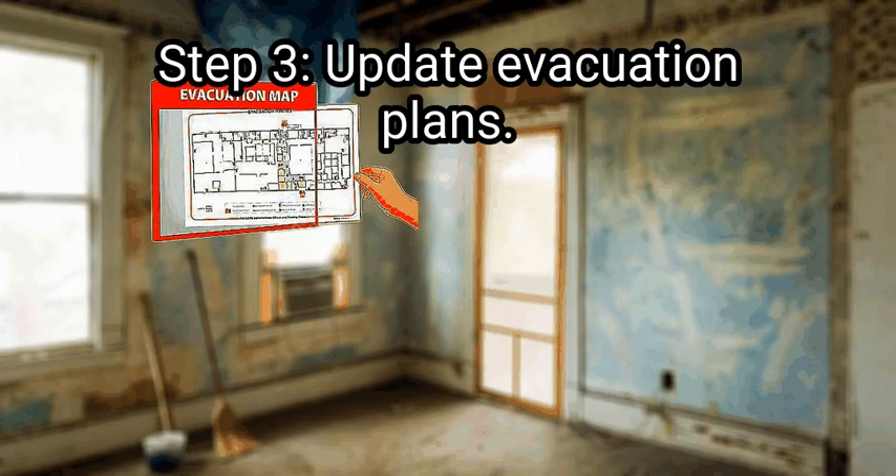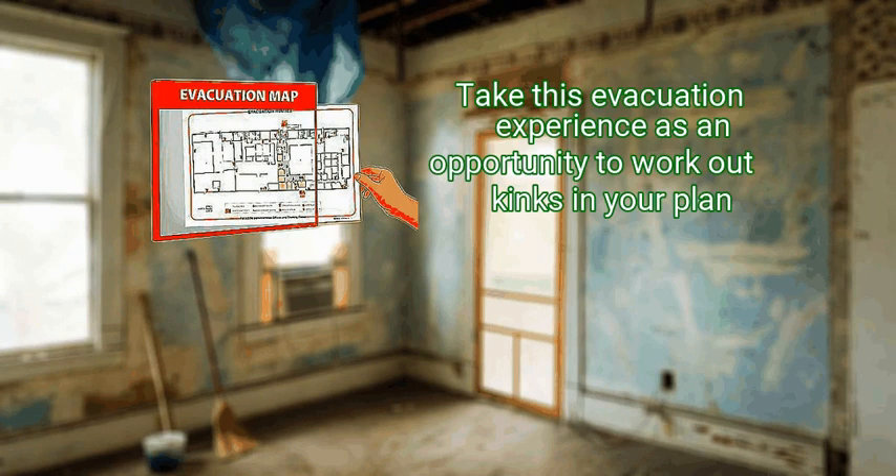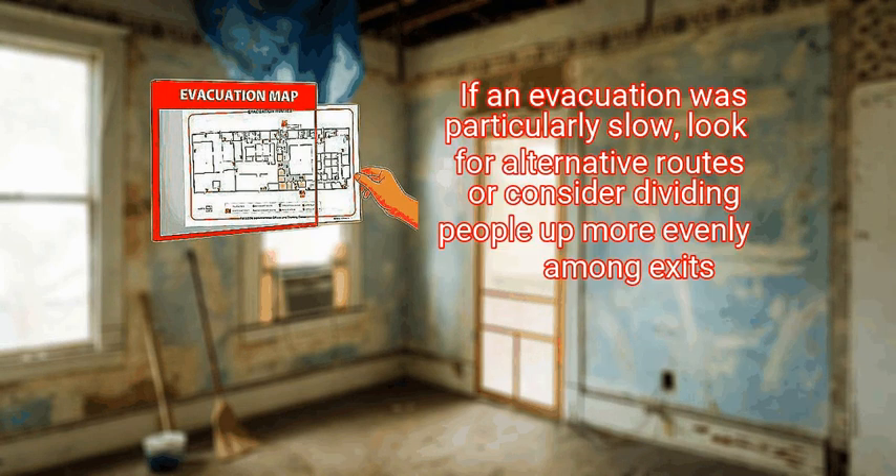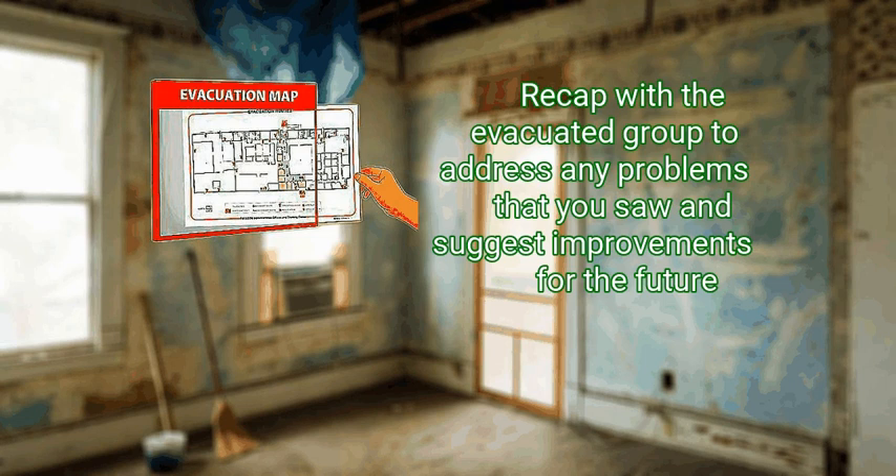Update evacuation plans. Take this evacuation experience as an opportunity to work out kinks in your plan. Check with others if possible to see if there were obstacles or moments when the evacuation was slowed or stalled, and update your plan accordingly. If an evacuation was particularly slow, look for alternative routes or consider dividing people up more evenly among exits. Recap with the evacuated group to address any problems and suggest improvements for the future.